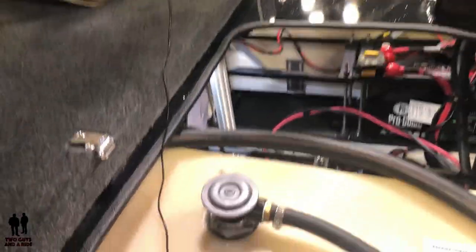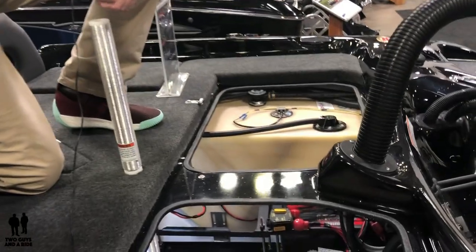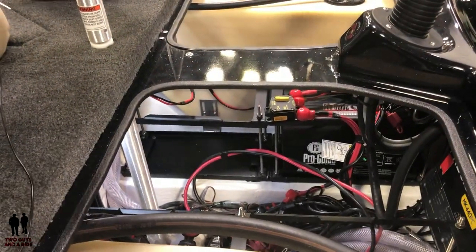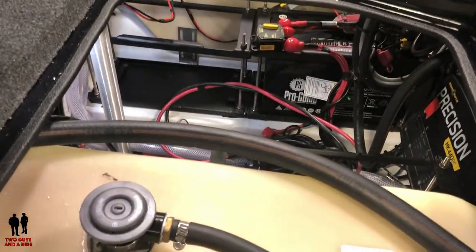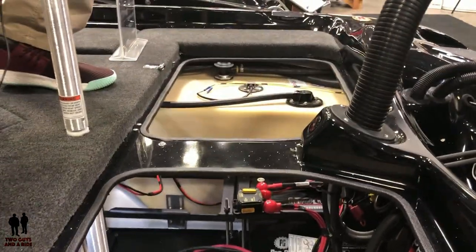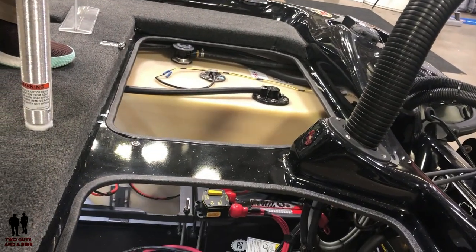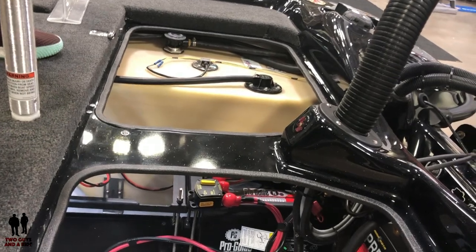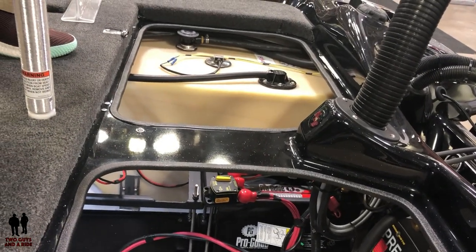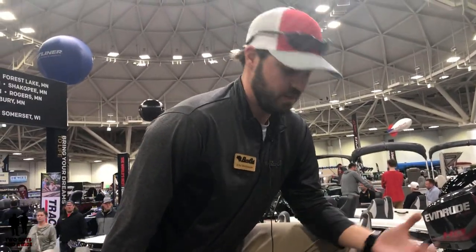Another cool thing about Bass Cat: in some other brands you get flex on the deck, but we run our seat post all the way down to the sump, so it takes the torque off the deck — there's no pressure actually on the deck. The whole boat is glassed together before anything goes into the bilge. Your 26-gallon tanks on each side, battery trays, hoses, pumps — everything goes in after the fact, so from a repair standpoint it all comes out easily. We make it very easy to get into your bilge and work on what you need.